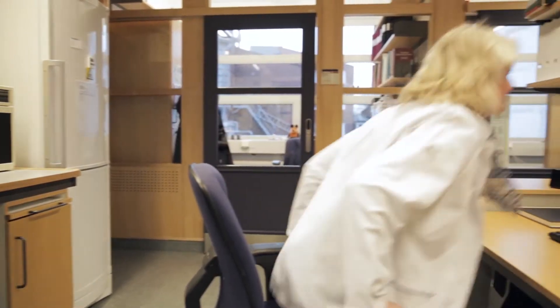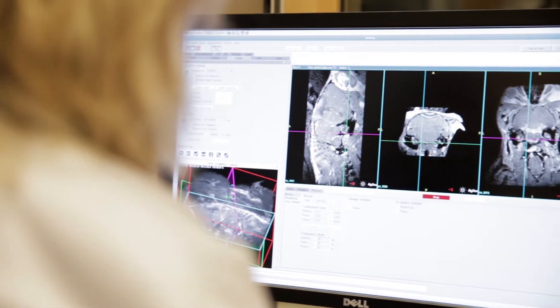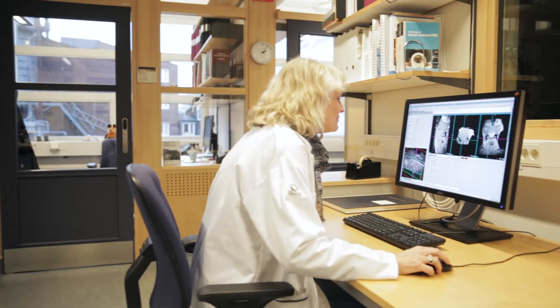Here at Elbic, I really focus on trying to develop in vivo methods for studying the inner ear. It's really difficult to get hold on what is going on in the inner ear because of the fact that it is enclosed in dense bone.